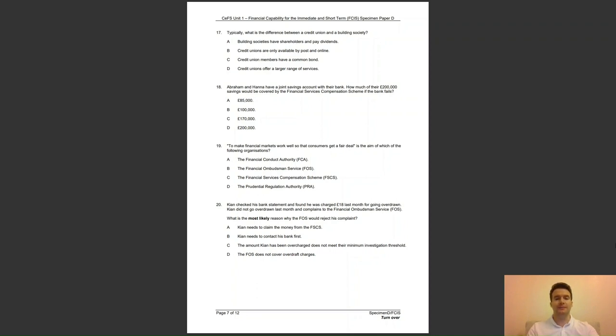Question 19: to make financial markets work well so that customers get a fair deal — is the aim of which of the following organisations? Is it A, the Financial Conduct Authority; B, the Financial Ombudsman Service; C, the Financial Services Compensation Scheme (FSCS); or D, the Prudential Regulation Authority (PRA)? The answer to question 19 is A — this is the aim of the FCA.